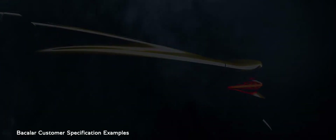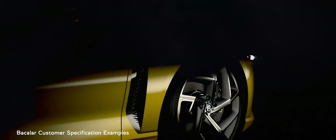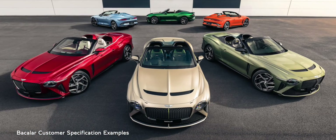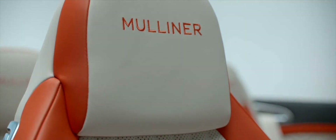This was a joyful process with the Bacalar, and the result is a family of 12 cars that are as unique and different as their owners. The use of colour and materiality has been incredibly diverse and shows the breadth of ability of our Mulliner craftspeople.